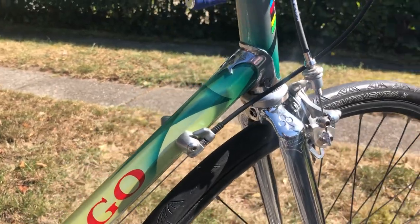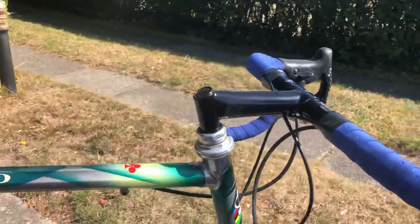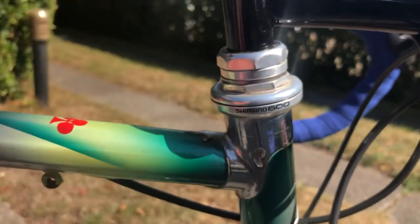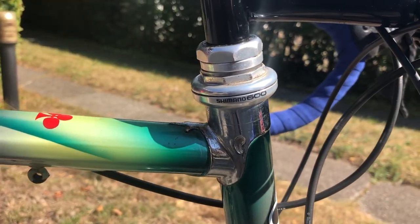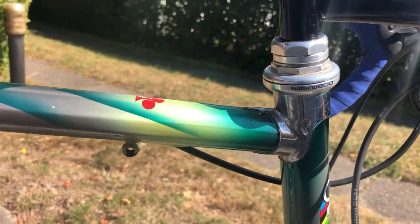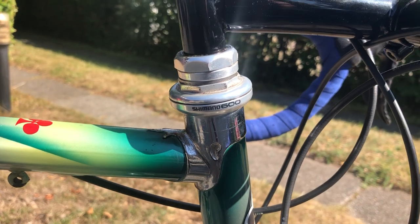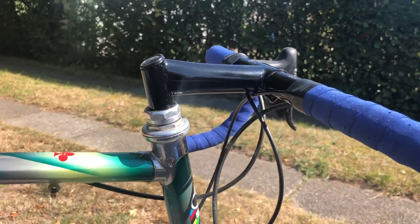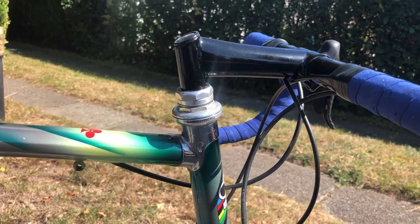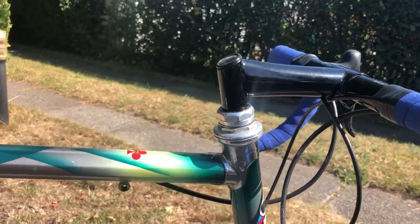Of course I have to change the headset — you can see it is a Shimano. I think I didn't have the Campagnolo headset at the time I was building it, so I just put this Shimano on. But now I have one, so I can replace it.